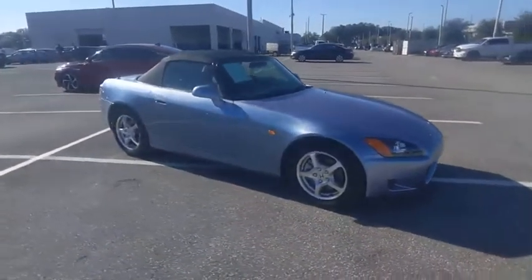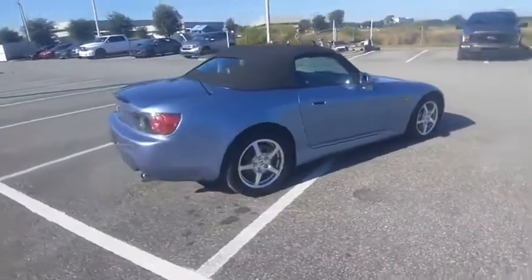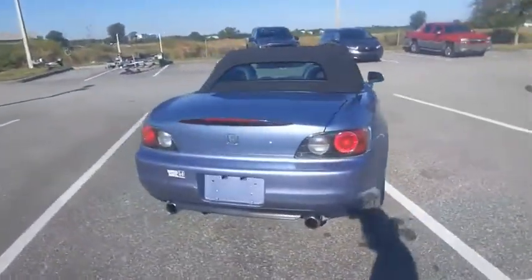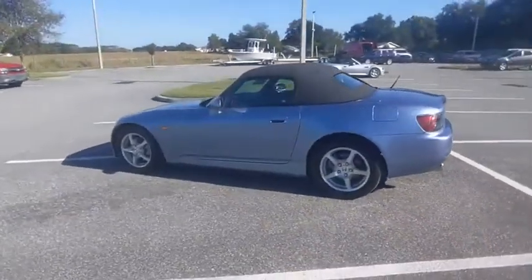Looking for the right vehicle? Check out the 2003 S2000. The Honda S2000 is a two-seat roadster with the size of a small Mazda Miata and the speed of a Porsche Boxster.